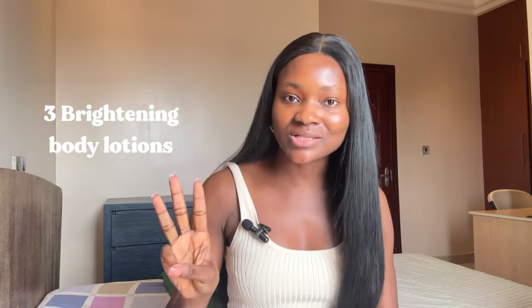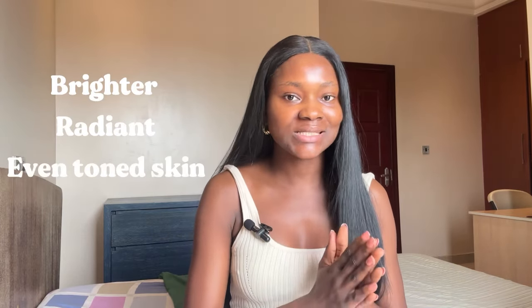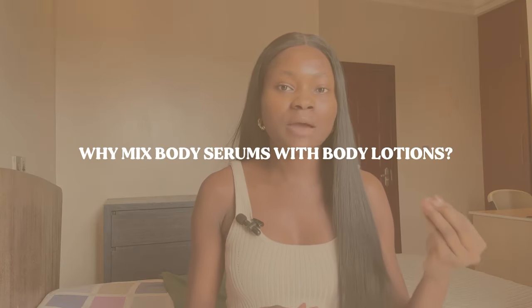I'm going to be sharing three brightening body lotions as well as three brightening body serums that you need in order to achieve brighter, radiant, and even-toned skin. Keep in mind that these products are not bleaching products — more so brightening products to increase your skin's radiance. You might be wondering: why do I need to use body serums alongside my body lotions? It is for the same reason you use face serums alongside your face creams — to help boost the effectiveness of your lotion.